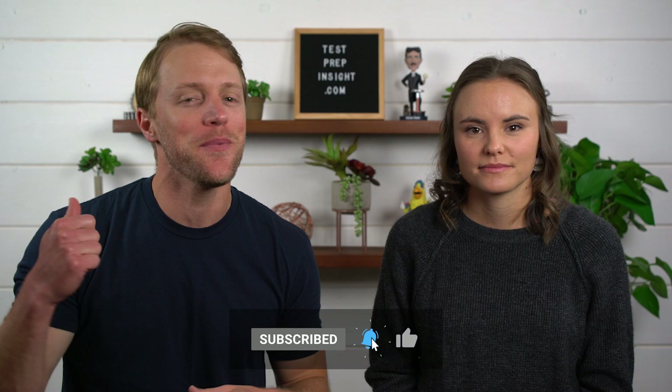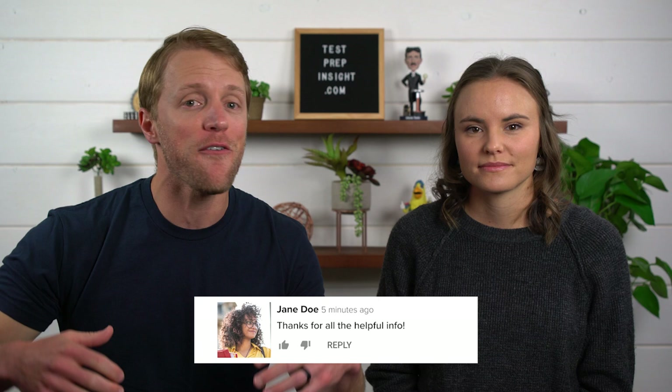I hope this video has been helpful and you learned a little something. If so, make sure to return the favor by subscribing to our channel, liking this video, and dropping us a quick comment below. If you want to learn more about the NCLEX exam or see that full detailed written review, make sure to jump over to our website, testprepinsight.com, where we have a ton of great content. Thanks for watching, best of luck, and we'll see you in the next one.